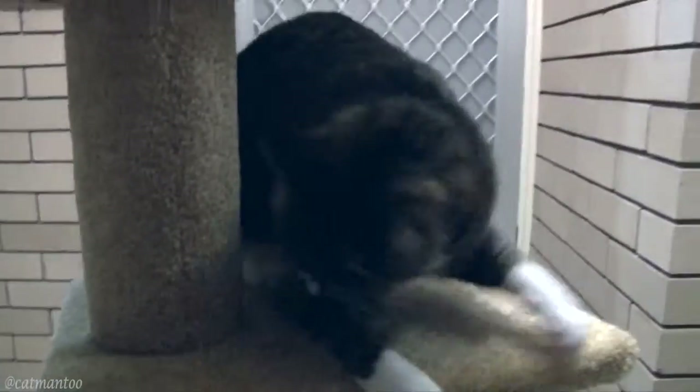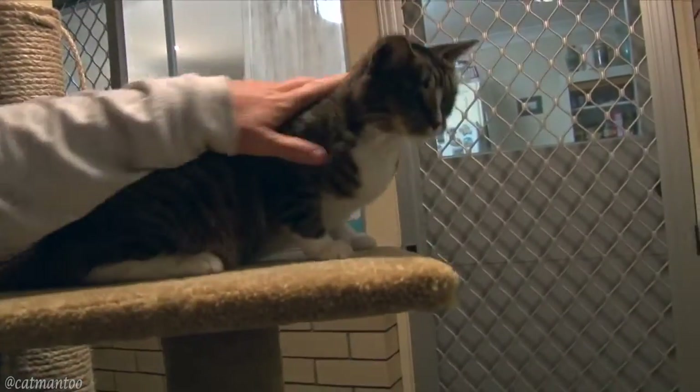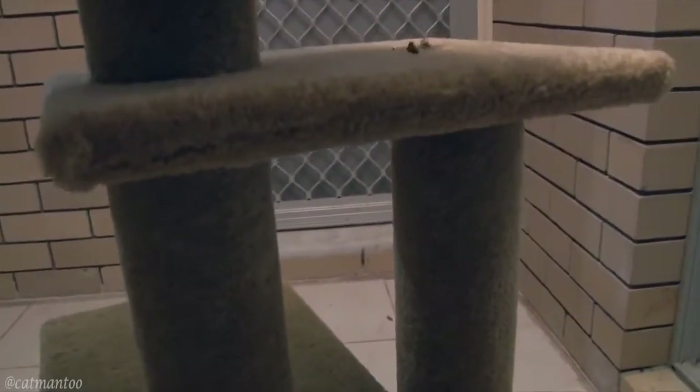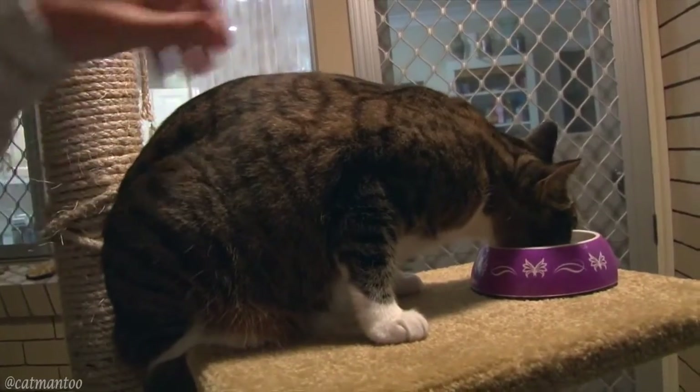Playing games with them, giving them pats — especially if you find them lying on their designated spot. Place treats on the objects, like when you're leaving the house, or feed their meals on the places you want them to be.